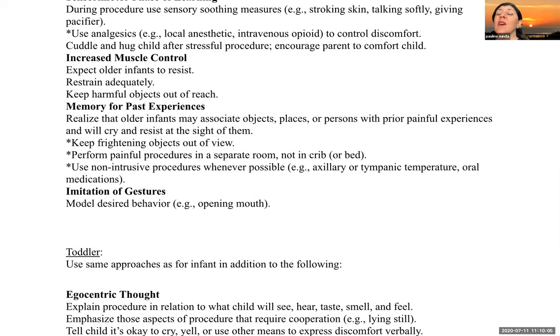Keep frightening objects out of sight until you're going to utilize them — for example, if you're going to give an injection, keep the needle behind your back. Perform painful procedures in a separate room, typically a treatment room. We don't want to do this in their crib or bed; we want to keep that as a safe space. Use non-intrusive procedures whenever possible.